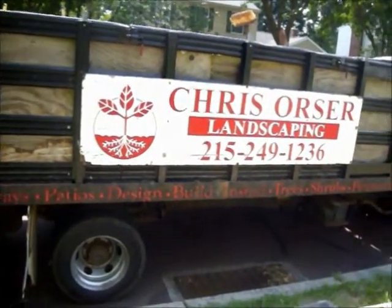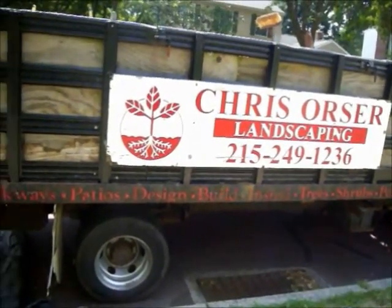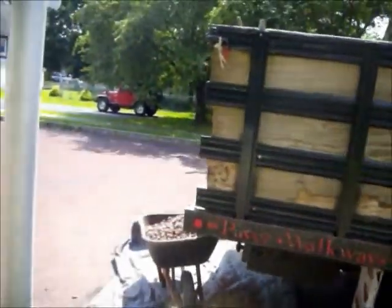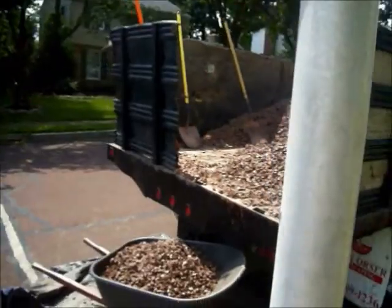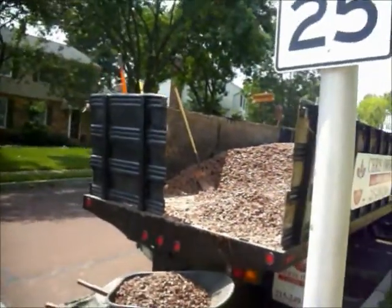Chris Sorcerer Landscaping, 215-249-1236, out of a property in Bucks County, Pennsylvania, where we're laying down redstone in all the flower beds.